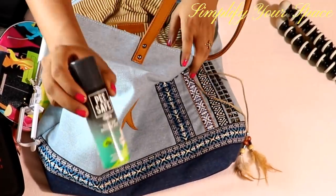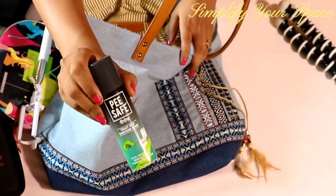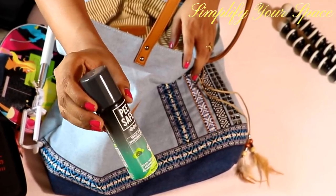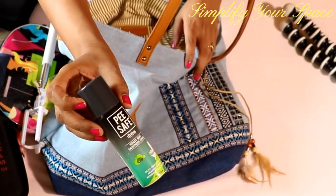While traveling, we do use public toilets but they are not clean and hygienic as so many people use them every day. So carry a spray called Pee Safe to clean and disinfect the toilet seat.